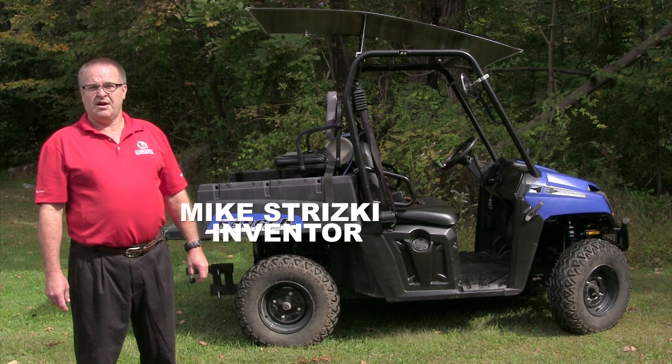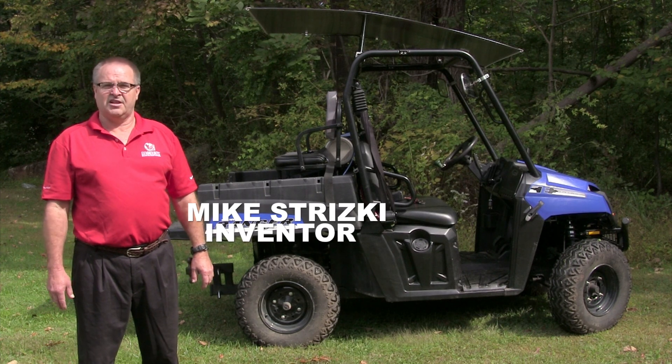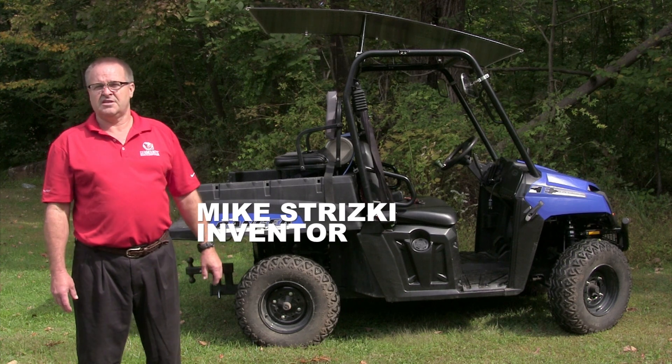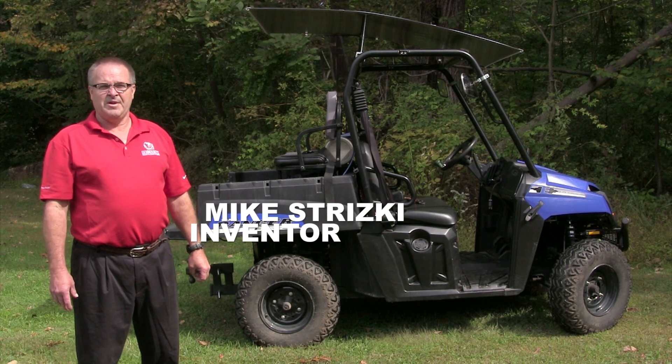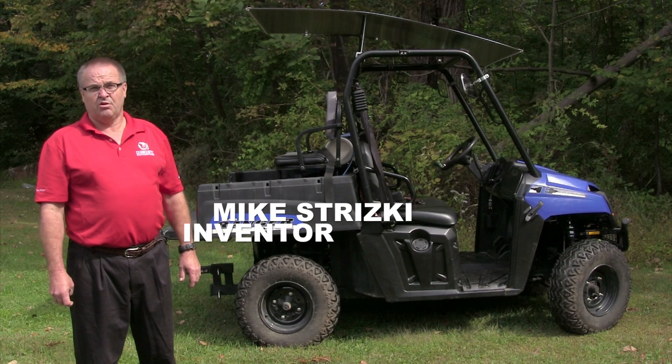The premise of this vehicle is that we slow down the amp-hour rate in the batteries, and as long as it's out in the sunlight it's continuously charging, so you're going to get a lot more range than the 25 miles advertised. Instead of being able to run it for a short period of time, you'll be able to run this vehicle all day. We've basically adapted solar energy to it.